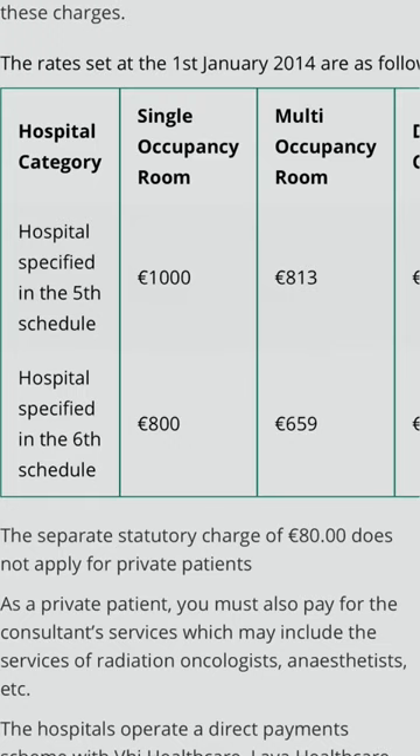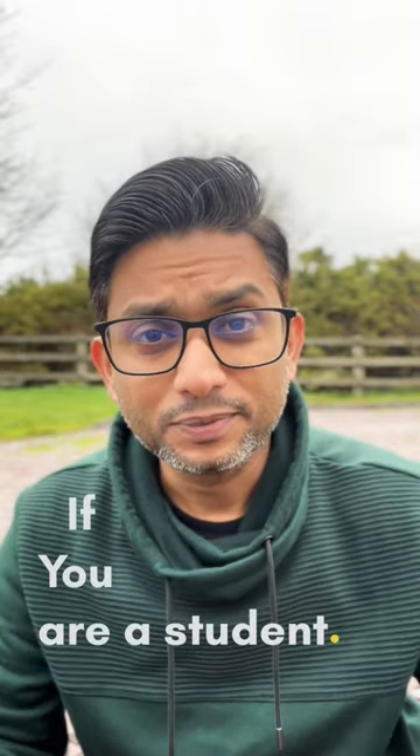Simply because of the ridiculous cost of healthcare in this country. For example, if you're required to spend a night at a hospital, it would cost you anywhere between 800 to 1200 euros. Certain private hospitals will charge a lot more than that, and add the cost of treatment and it'll be very expensive to go to a hospital. That's why you should have health insurance.